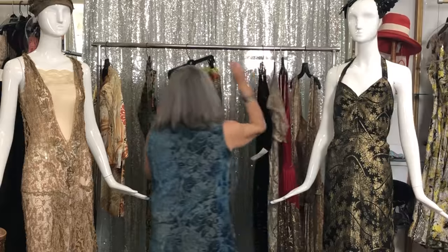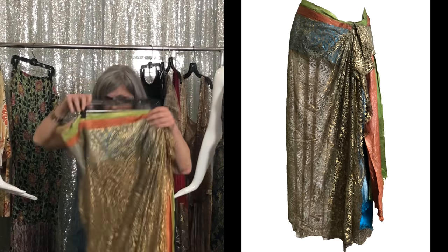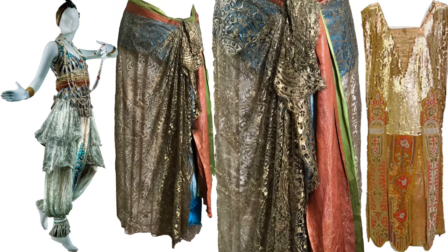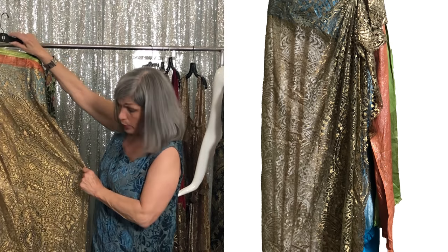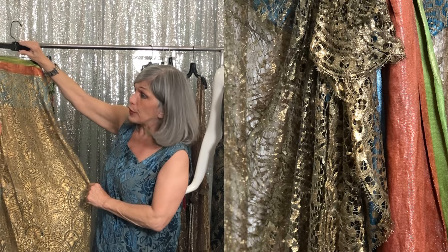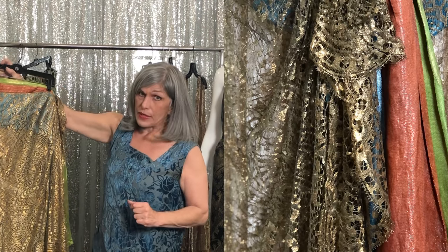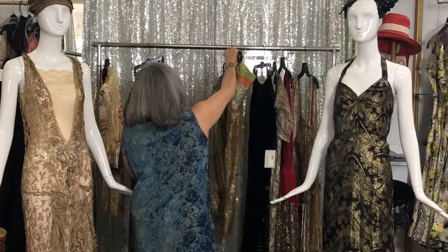And then one of my favorites is this skirt, which is missing its inner lining and its bodice, but it reminds me of Paul Poiret and it could very well be a part of one of his costumes or one of his designs. It's in beautiful condition. So what I end up doing with this, you'll have to stay tuned, because I don't know at this point.